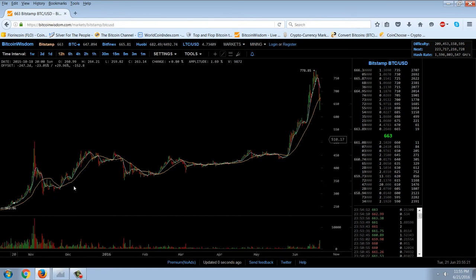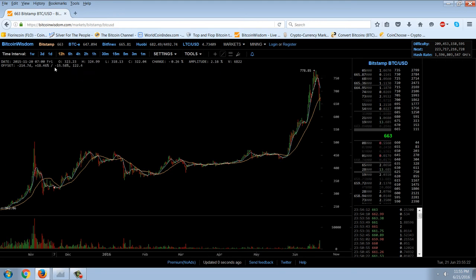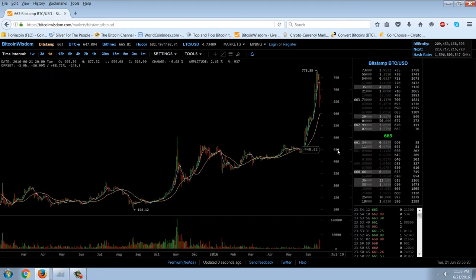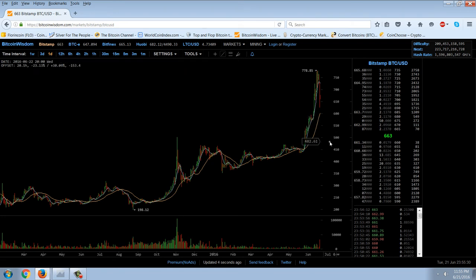I do not expect that this massive pennant area will fail at $450. I think that if we do reach it — which I don't think we will — we're going to bounce off it and go much, much higher.